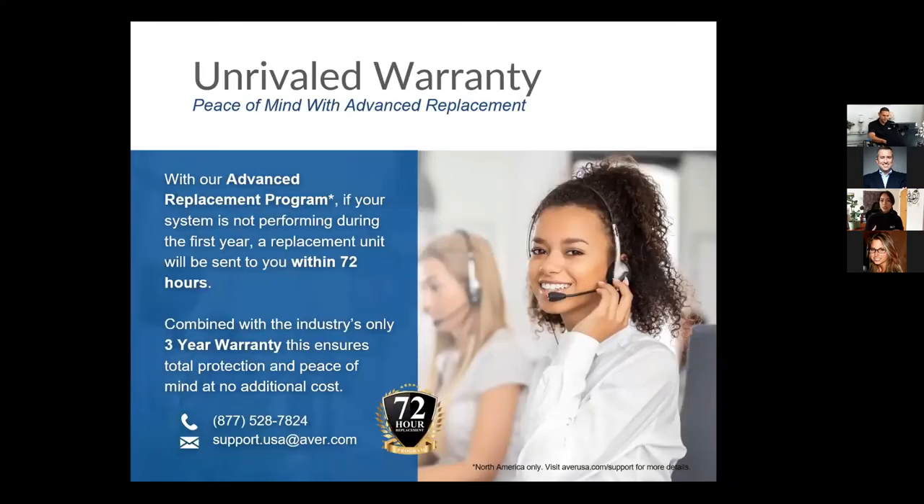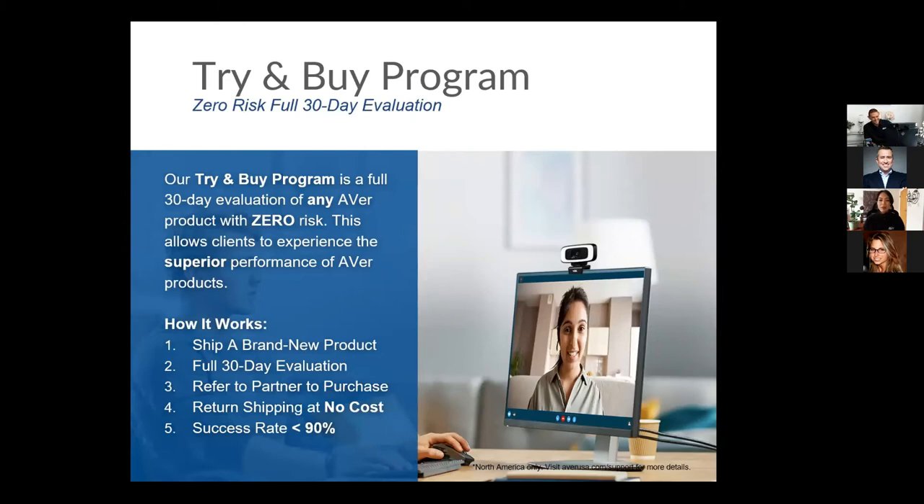The third reason is our demo program. We're willing to ship out a brand new demo unit to all of our clients. We typically offer a 30-day evaluation period, and if you need more time we can be flexible — just let myself or your Lightworks rep know and we'll extend it. We cover all shipping costs and include a return label. At the end of the evaluation you can purchase it to keep or return it. I'm also happy to schedule personal live demos like the ones Carl just provided — just reach out to your Lightworks rep.